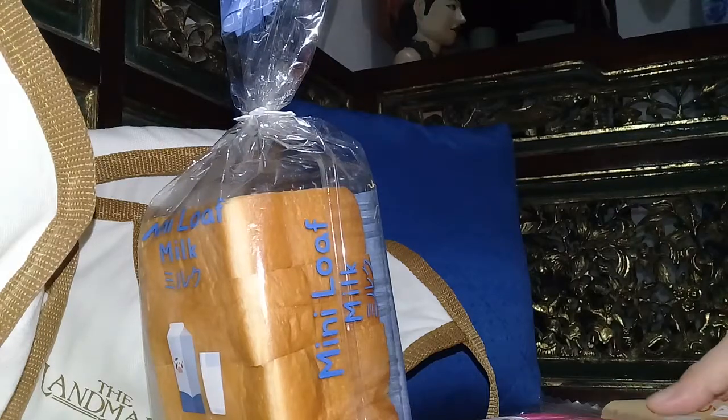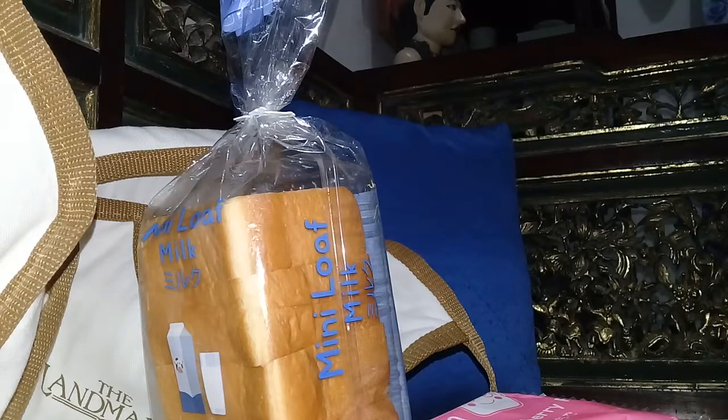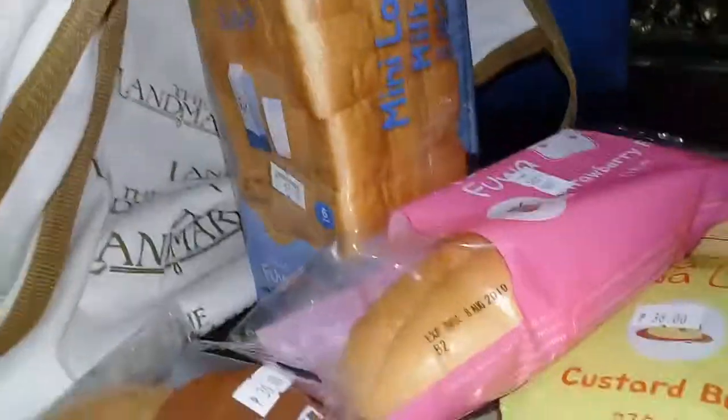We actually have other breads as well. Thank you for watching, guys, and don't forget to like this video and subscribe to my channel. Bye!